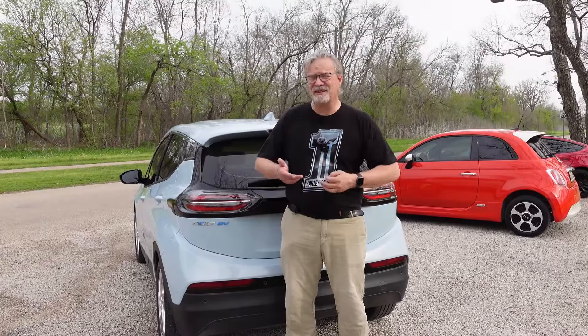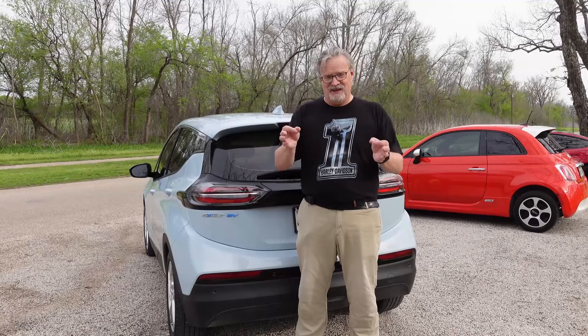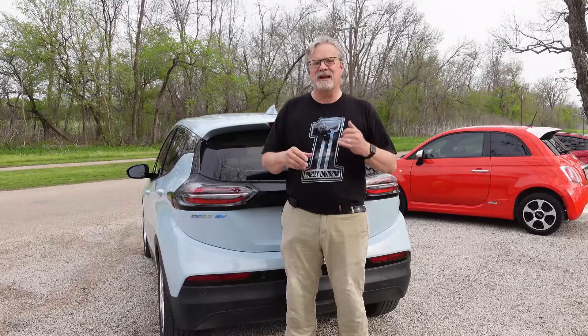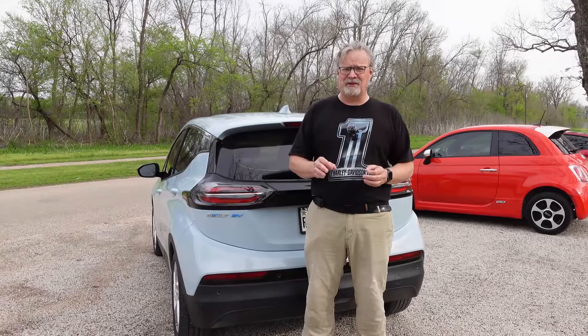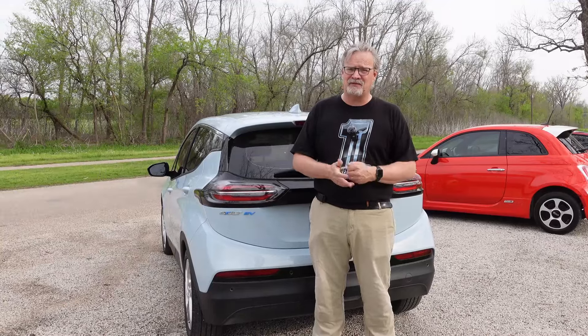The Bolt, being newer, has some technological advances over our Fiat, though it is still fairly mid-2010s tech. It does have lane assist, automatic traction control, blind spot monitoring, backup camera, and forward collision alert. It won't stop the car automatically, but it will flash a bright light and alert you. The backup camera on this car is chef's kiss — it's high definition, it's a big screen, and it's a huge upgrade from our Fiat.